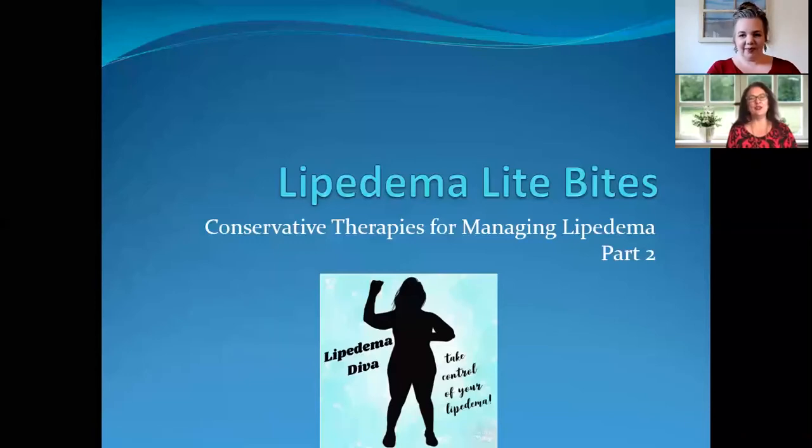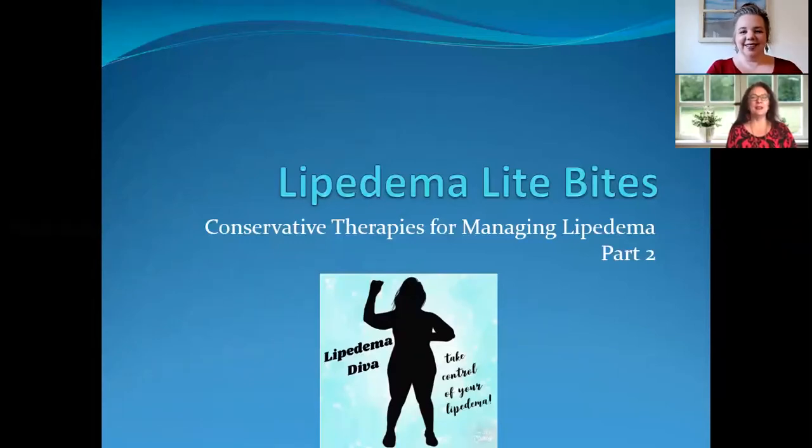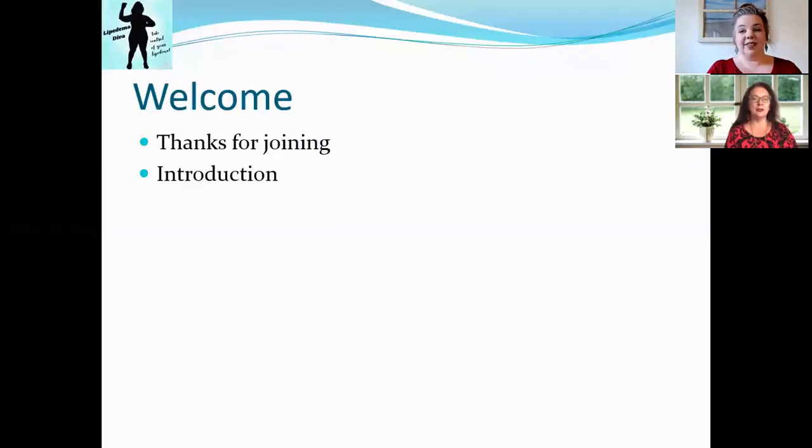Hi everyone, this is Cheryl Skolich and Kelly Maynard with another Lipoedema Light Bites — bite-sized information about Lipoedema. Today we're going to be talking more about conservative therapies. Thank you guys so much for joining. I'm Kelly Maynard with Wild Heart Wellness, and we're so excited to talk about some of these conservative methods for helping your Lipoedema.